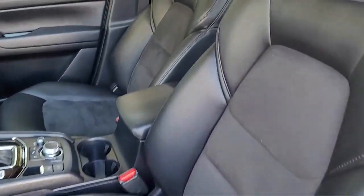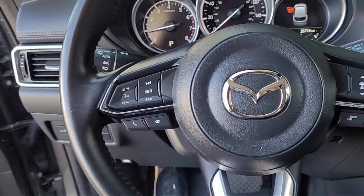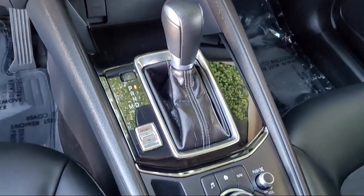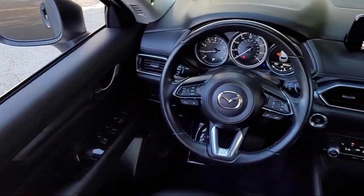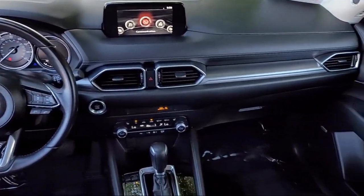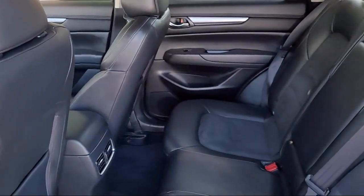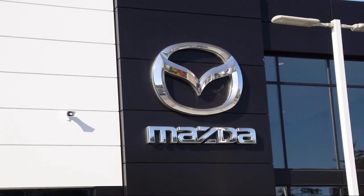Only the best maintained late model vehicles make the Mazda certified pre-owned vehicle cut. To be eligible, they must pass a 160-point inspection. From major to minor components, each vehicle is tested to make sure it meets Mazda's highest standards, so you'll feel confident and enjoy every drive in your certified Mazda.